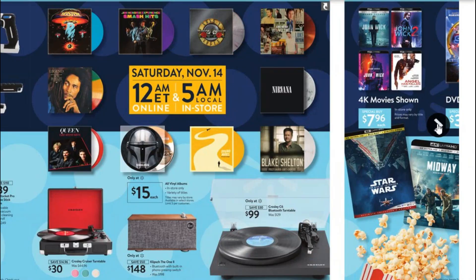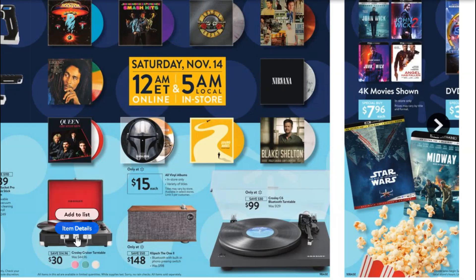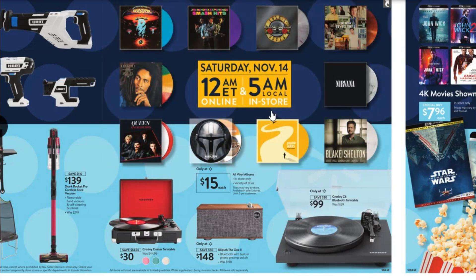Last year a really popular Christmas gift was these Crosley turntables — they're still really nice. I've seen some on clearance lately, so you might want to go for those before trying to get this one. But what I really wanted to draw your attention to is these $15 vinyl records — that's a great price for albums, which can run anywhere from $25 to $55 and up. So $15 per record is a great price if you're looking for records for a turntable or as a gift.